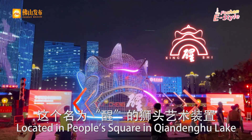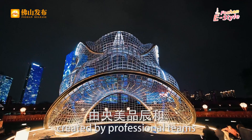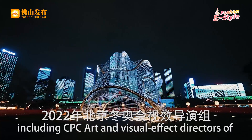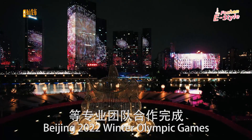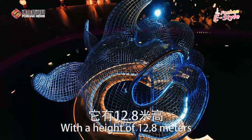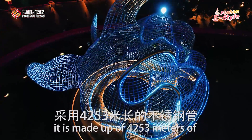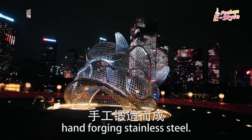Located in People's Square in Qian Donghu Lake, this iconic statue is the masterpiece created by professional teams, including art and visual effects directors of the Beijing 2022 Winter Olympic Games. With a height of 12.8 meters, it is made out of 4,253 meters of hand-forged stainless steel.